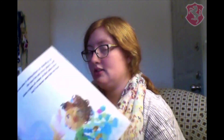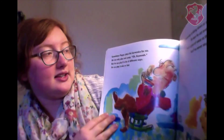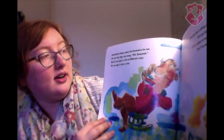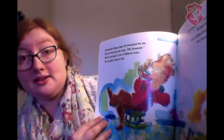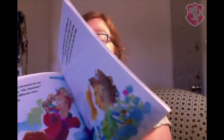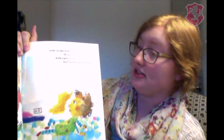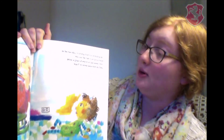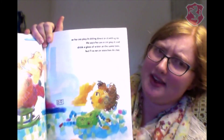Nana says she used to give me a bath in the sink when I was little. Really! Sometimes Poppy plays his harmonica for me. He can only play one song, O Susanna, but he can play it lots of different ways. He can play it slow or fast, or he can play it sitting down or standing up. He says he can even play it entering a glass of water at the same time, but I've never seen him do that.